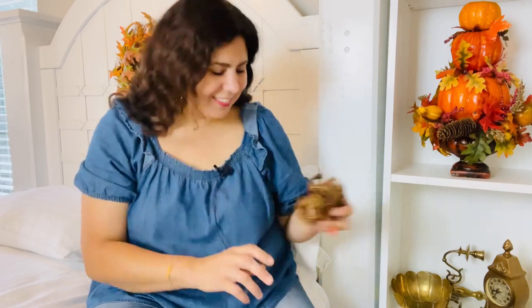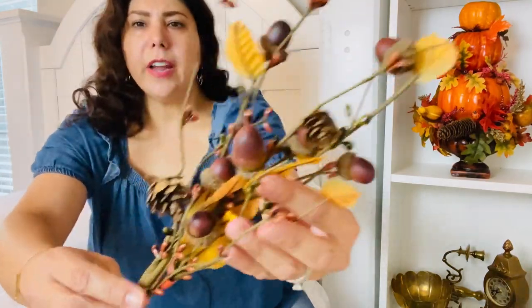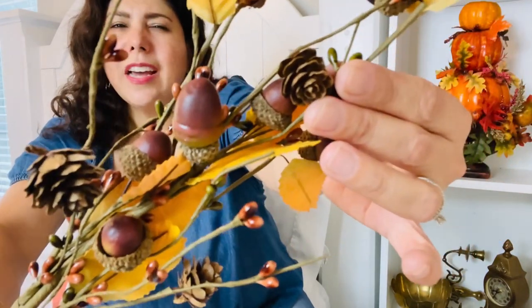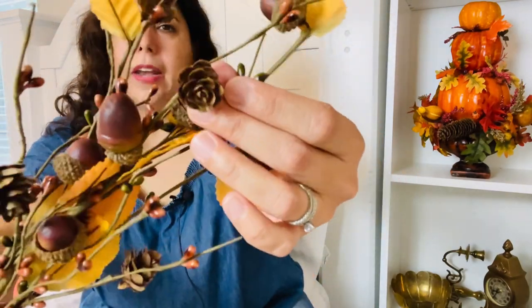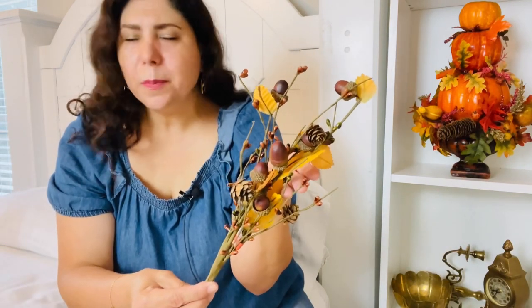Next I've got this acorn stem, originally $3.99. It's got beautiful yellow and touches of orange in the leaves, brown acorns, a cute little mini pine cone, and some little pit berries — super cute for fall. And at clearance prices, who can beat them? Now I know you guys are thinking: where are the pumpkins? Yes, I got some pumpkins too! I felt like last year when I was decorating I didn't have enough, so I added some more to my collection.